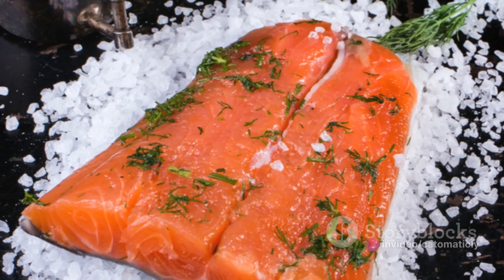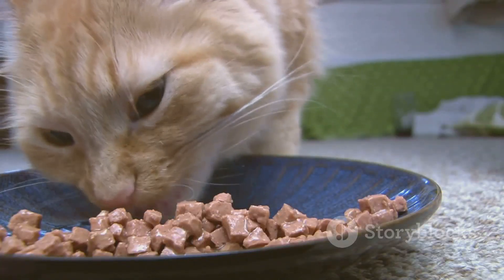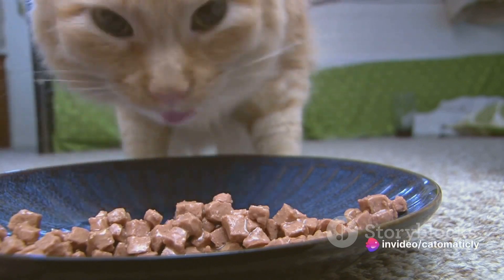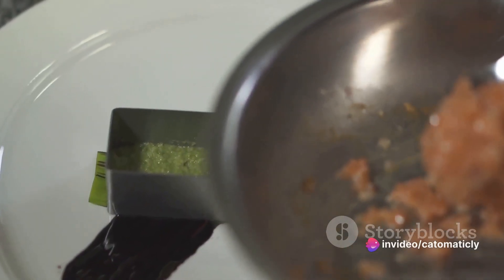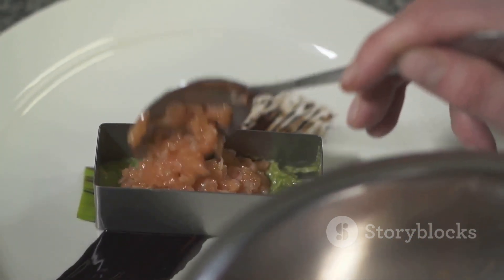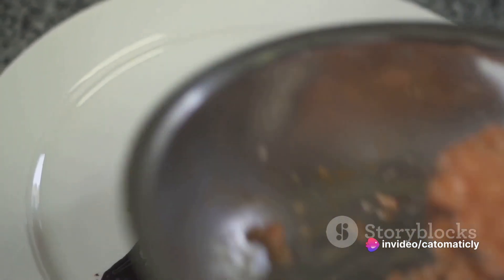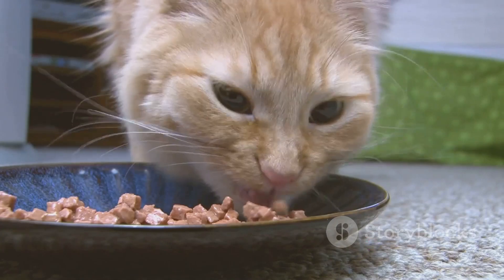Now let's dive into the recipe. Remember, it's always critical to cook the salmon thoroughly to kill any parasites that might be present. Start by preheating your oven to 350 degrees. While it's warming up, chop the salmon into small, bite-sized pieces — perfect for little kitty mouths. Next, lightly grease a baking sheet and arrange the salmon pieces evenly. Bake for about 15 minutes or until the salmon is thoroughly cooked. Allow it to cool down before serving to avoid any potential burns.